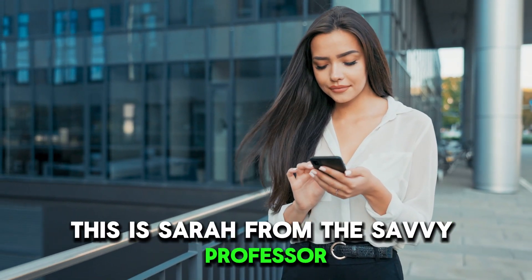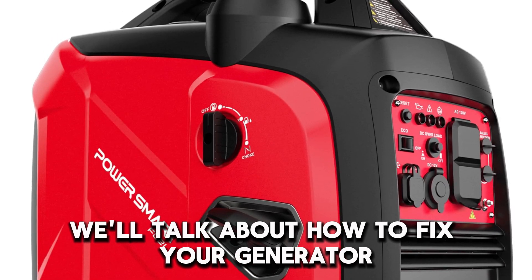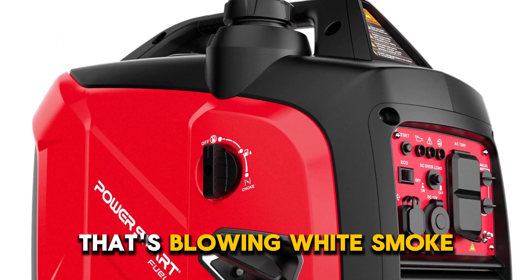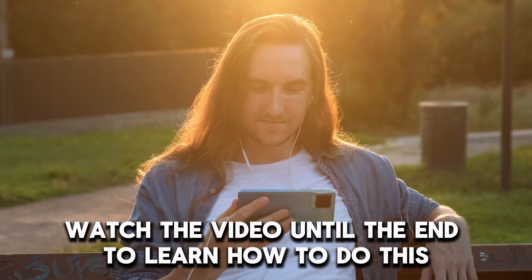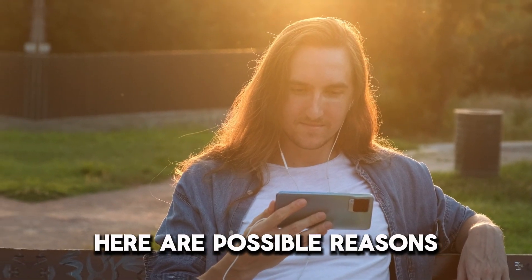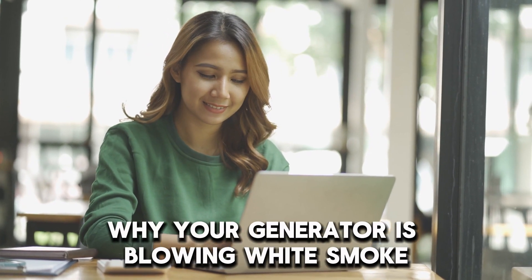This is Sarah from The Savvy Professor, and in today's video, we'll talk about how to fix your generator that's blowing white smoke. Here are possible reasons why your generator is blowing white smoke.